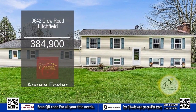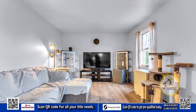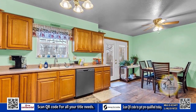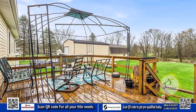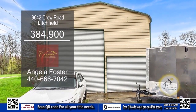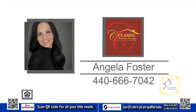This three-bedroom ranch in Litchfield is situated on over five acres of land. The spacious living room invites you to relax and unwind. The kitchen has an eating area and connects to a deck through a sliding glass door. Step outside to the expansive backyard featuring two outbuildings — one capable of accommodating an RV and the other serving as a three-stall horse barn. Contact Angela Foster for additional information.